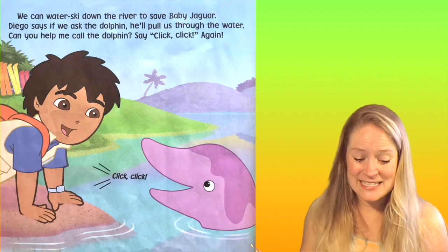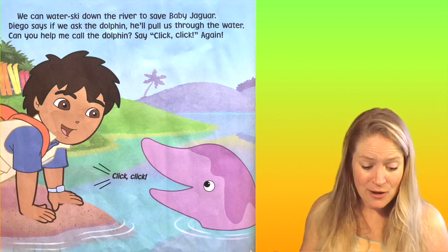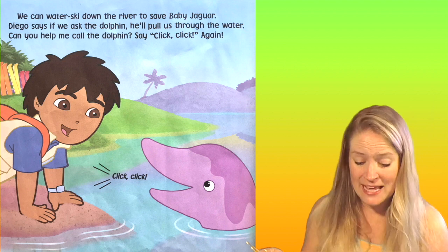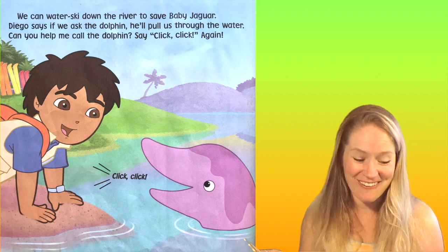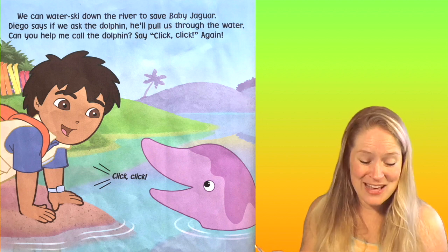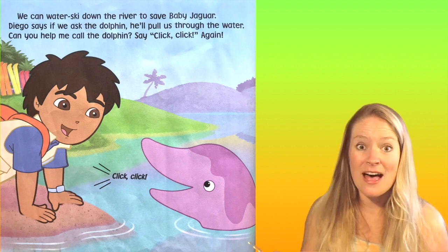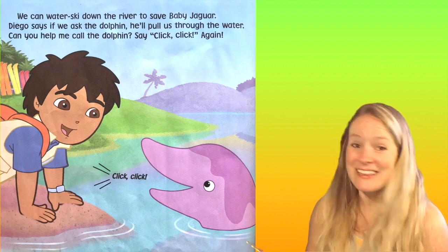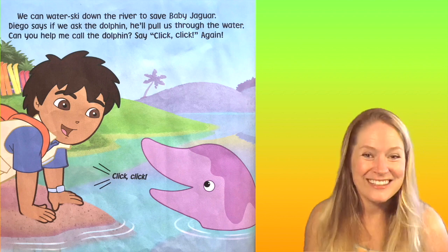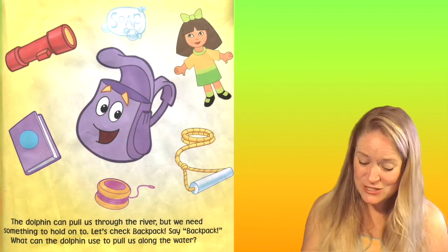We can water ski down the river to save Baby Jaguar. Diego says if we ask the dolphin, he'll pull us through the water. How cool. Can you help me call the dolphin? Say click, click. The dolphin can pull us through the river.